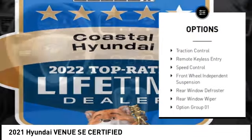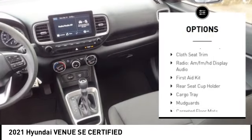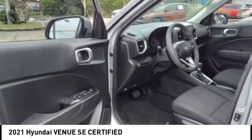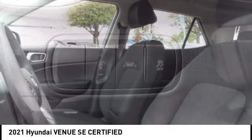Here are some of this vehicle's great options: electronic stability control, alloy wheels, rear spoiler, brake assist, traction control, remote keyless entry, speed control, front wheel independent suspension, rear window defroster, and rear window wiper. This beauty will make even your house keys jealous — drive it today.